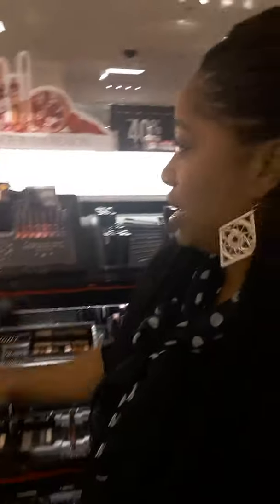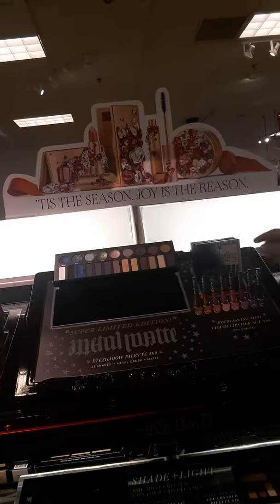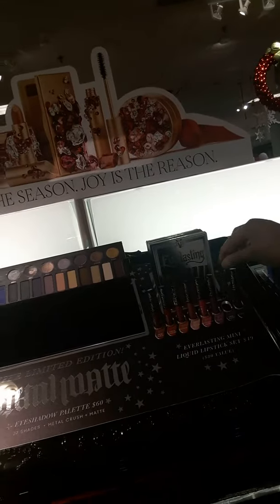Right now I'm over here by the Kat Von D. They have all these products and I have just about all of these. They got the little Everlasting set for $49. Oh, they got a new color — Roxy. They got a new color, Roxy. That's cute.